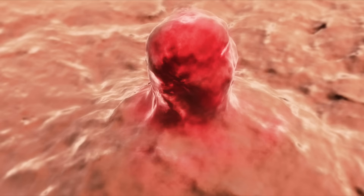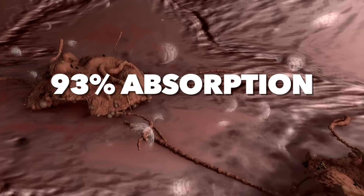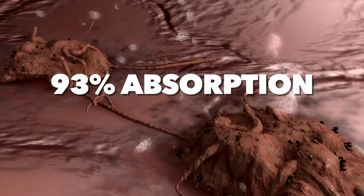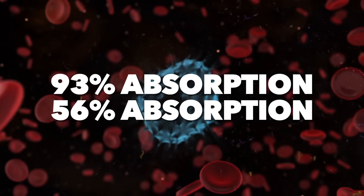Certain viruses and other pathogens have a survival mechanism of blocking your vitamin D receptor, because they know if vitamin D gets into that cell, they're toast. Certain cancers also downgrade the vitamin D receptor to ensure you don't get enough, because of the huge association between vitamin D and the reduction of cancer risk. In a benign tumor, vitamin D receptor absorption is about 93%, but in a malignant cancer it drops to 56%, showing that cancer cells tend to block vitamin D absorption.